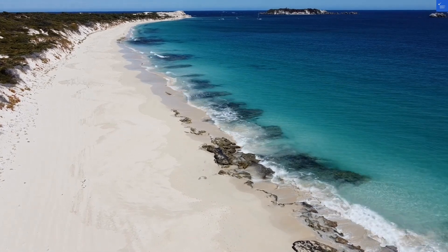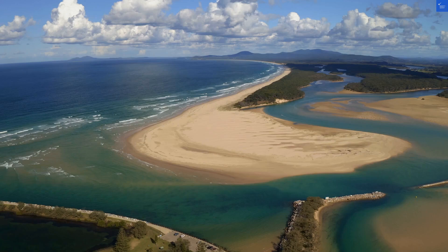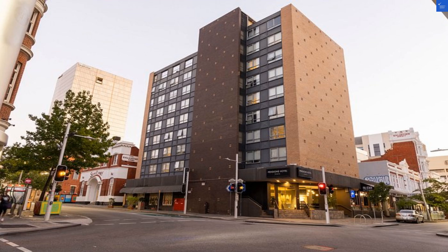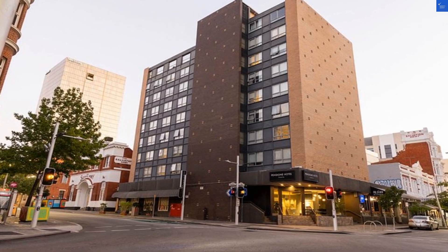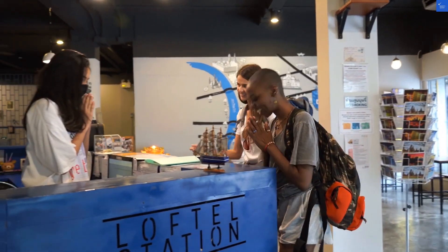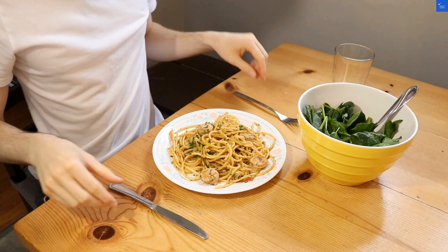Welcome back to Verify Giant, your go-to source for helping you shop online safely. Today, we're diving into the Pensione Hotel Perth, located at 70 Pier Street, in the heart of the bustling CBD. It's like the center of a deliciously chaotic cake, with all the sweet attractions nearby.